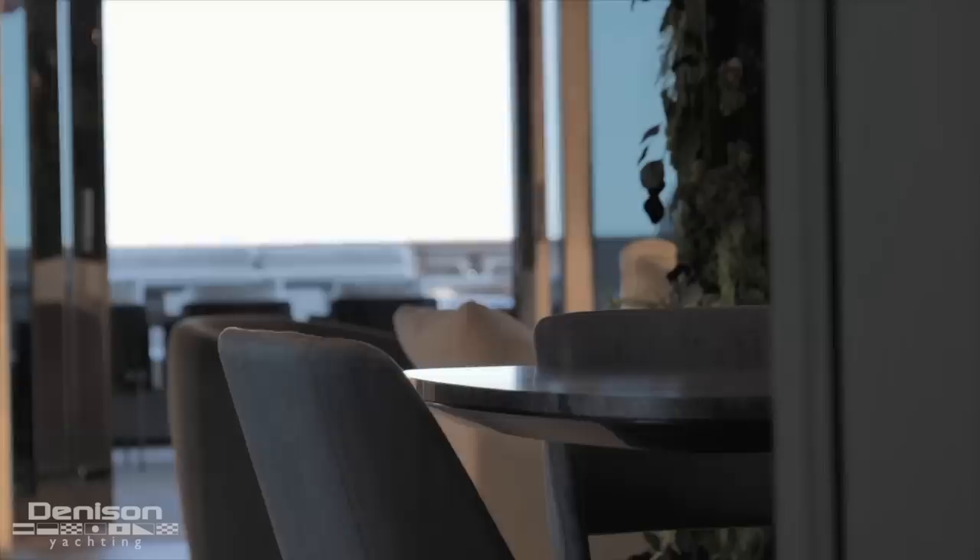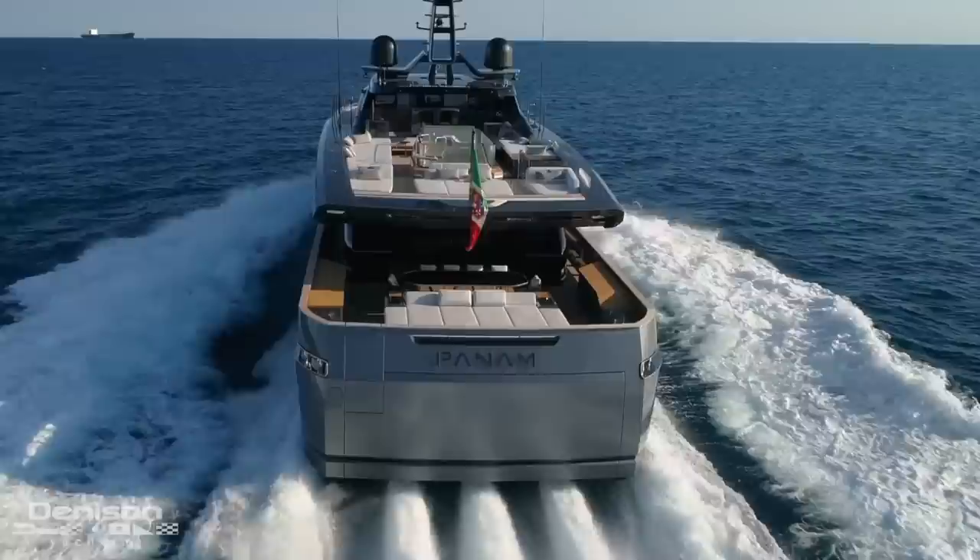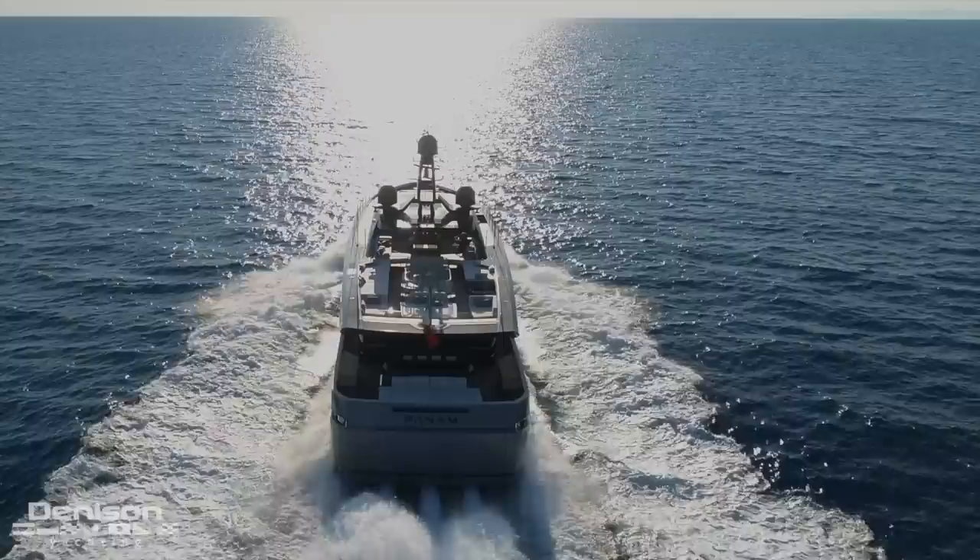Hey guys, Tony Smith with Denison Yachting. Today we're on the Baglietto Pan Am. This is a 40 meter boat. We're just kind of exploring it in real time — a beautiful boat here at the Cannes Yacht Festival.